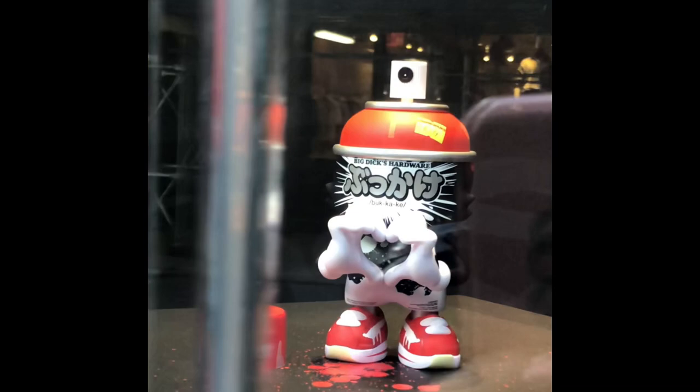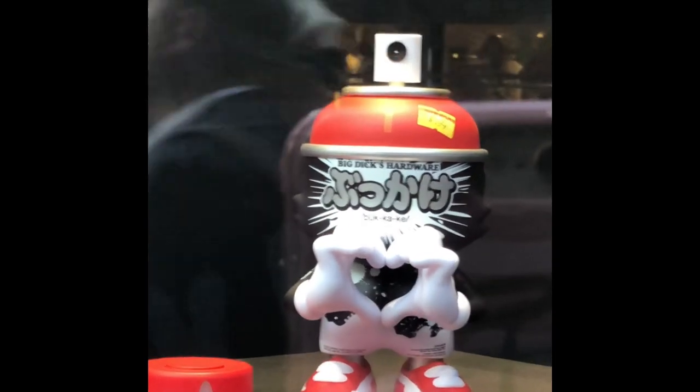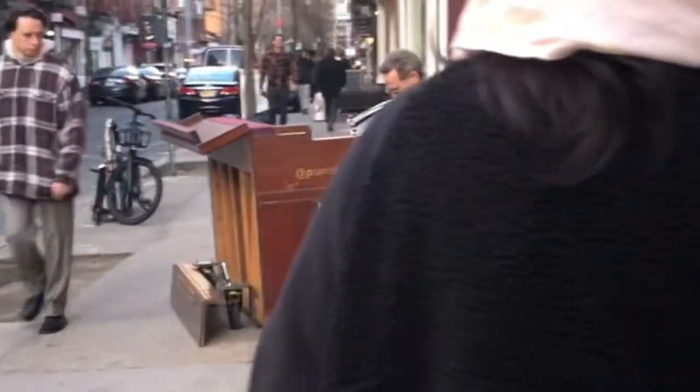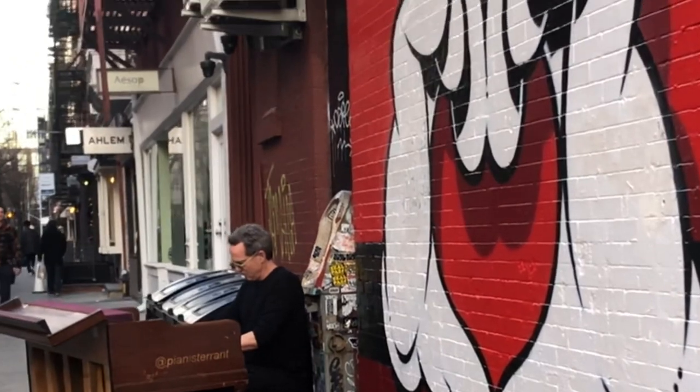In this part of town and also in SoHo, the shops do a really good job of making their displays really interesting, so there's a lot of art and murals going on. And we've stumbled upon this piano player.